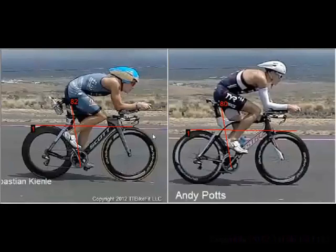I wanted to compare it to Andy Potts' position. Sebastian got a 4:34 bike split minus the flat, probably sub 4:30, whereas Potts was up to 15 minutes slower than that. Run time was very similar — Sebastian was slightly slower, but we're talking 2:53, 2:54 run splits.